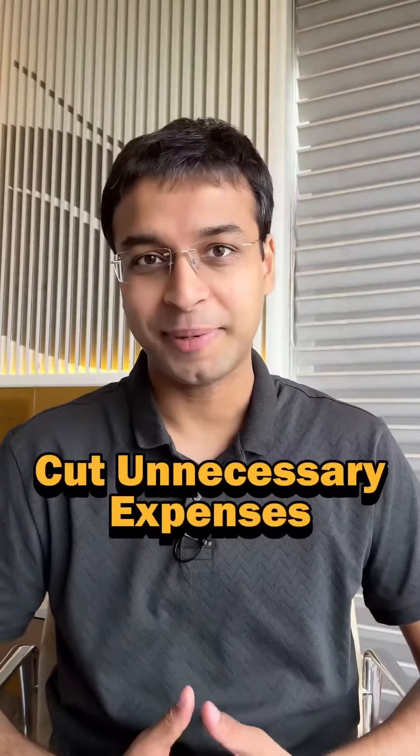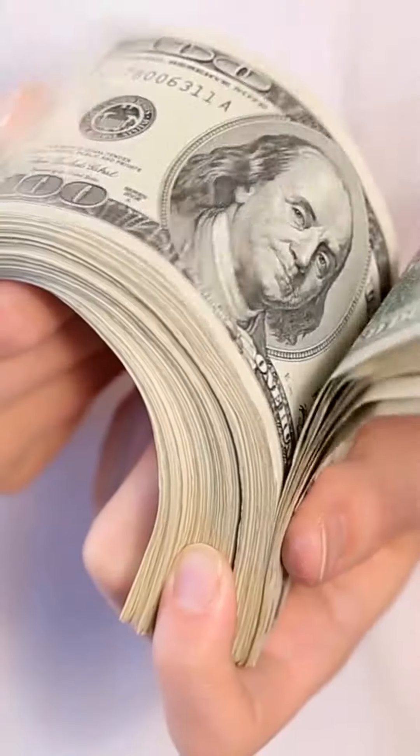Number 2: Cut Unnecessary Expenses. Expenses track करने से आपको पता चलेगा कि आप कौन-कौन से खर्चे unnecessarily कर रहे हो, and you can cut them out. ये रोज की छोटी-छोटी सेविंग्स eventually huge wealth create करने में मदद करती है.